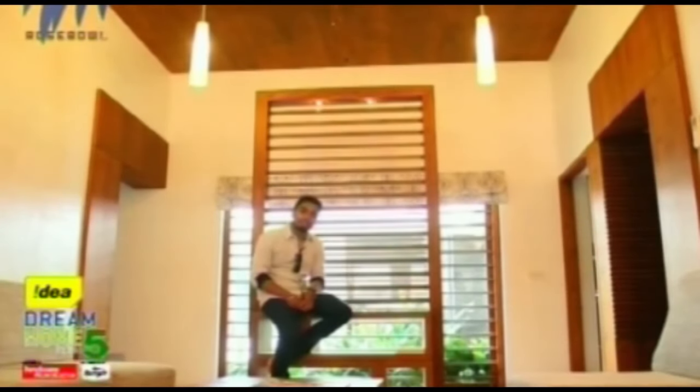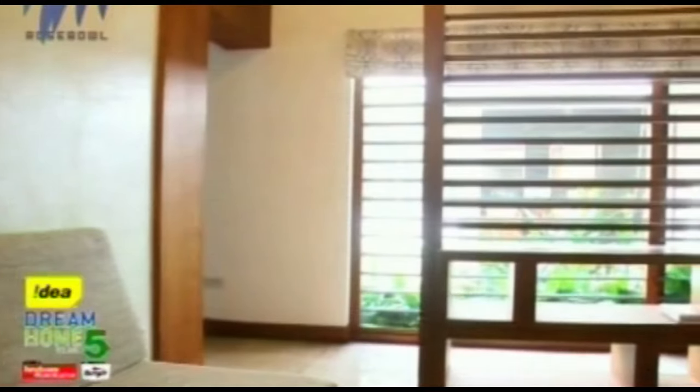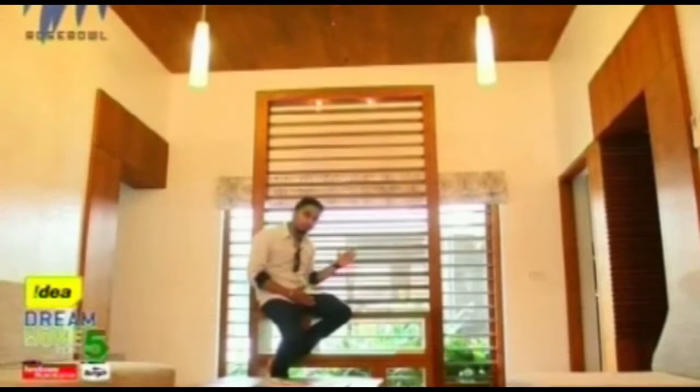A simple yet attractive wooden console serves as a partition between the drawing room and the walkway. Adjacent to this room is a little office space attached to the master and guest bedroom. This walkway leads us to the dining area. Behind, you can see a little courtyard space. Let's go into the dining area.